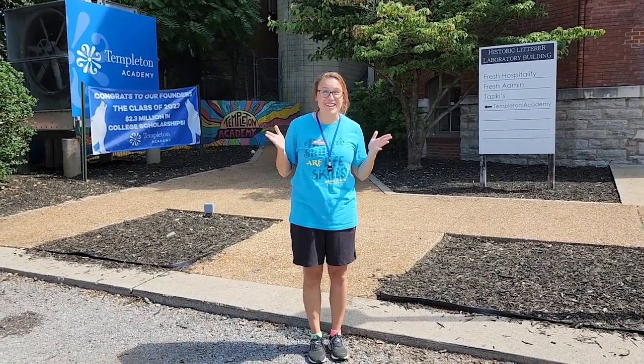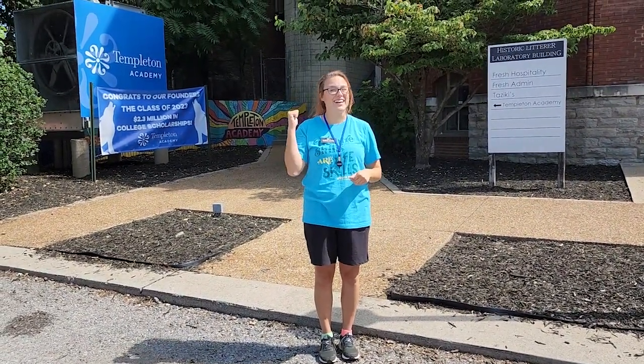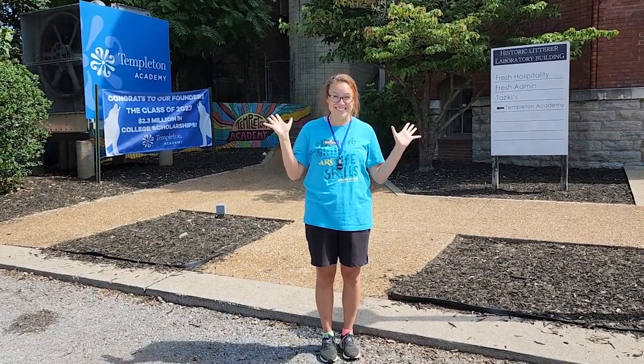We at Nashville Children's Theater are so excited to have our company classes at this satellite location, Templeton Academy. It's going to be an amazing semester!